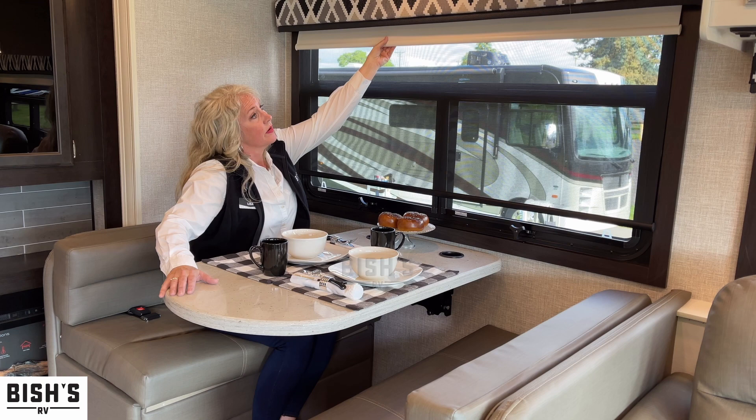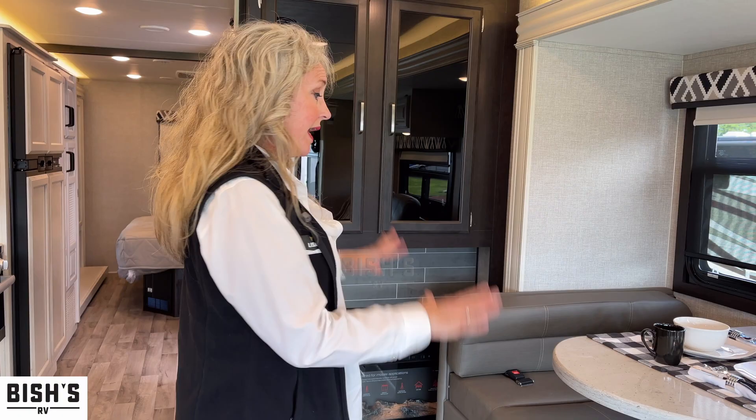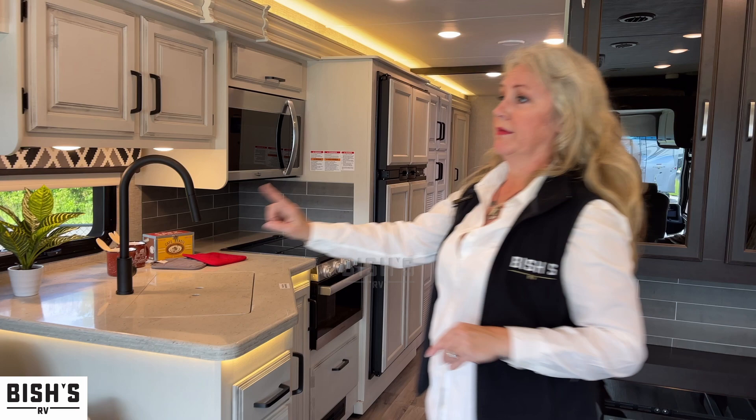Blackout shades and sun shades so you can keep out just a little bit of light. All of these can convert to beds, so you can have plenty of people hanging out and staying the night.